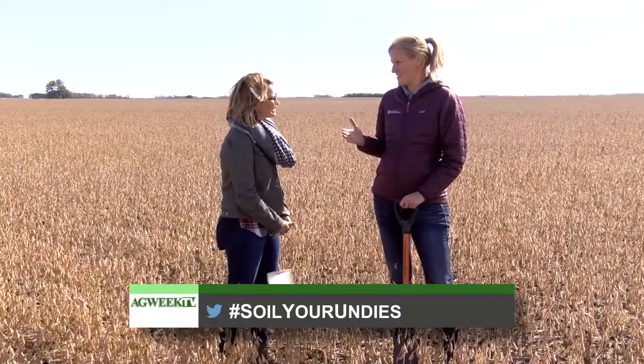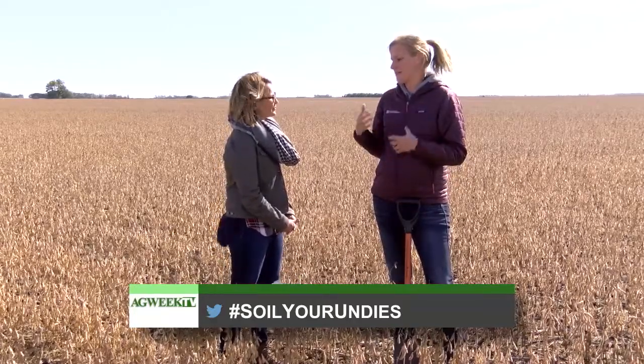It is. So if you look at hashtag Soil Your Undies, you'll find all kinds of stuff from Ontario, from all over the U.S., where different farmers and also extension people and researchers are burying undies and then digging them up after a couple of months of being in the ground and seeing how much they've decomposed from the biological activity in the soil.